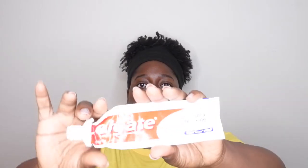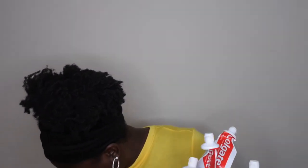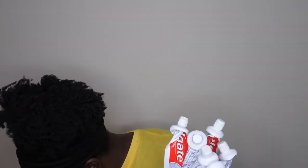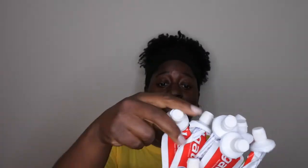For toothpaste, me and my hubby pretty much use Colgate Baking Soda and Peroxide Whitening. We went through ten of these over the last year. I make sure I squeeze every last ounce out of every tube.